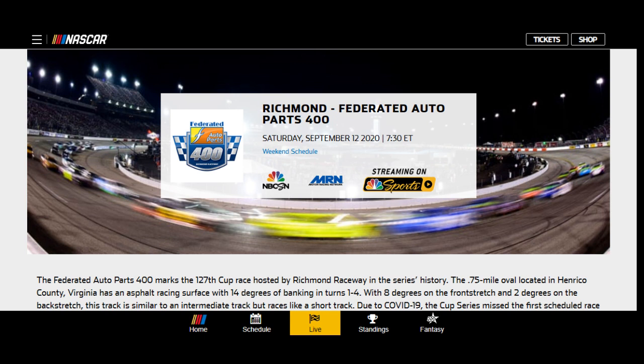Back at it. September the 12th, 2020. The NASCAR second race of the playoffs for the year — the Richmond Federated Auto Parts 400. We know that Richmond is in Virginia, and there's one driver that is from Virginia and calls this his home track. And we're going to get right into it.